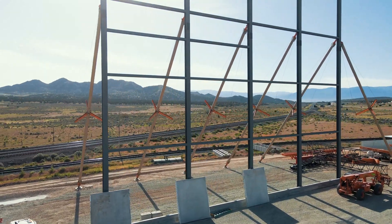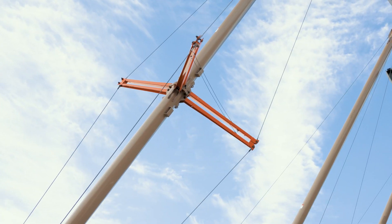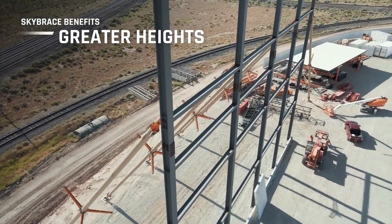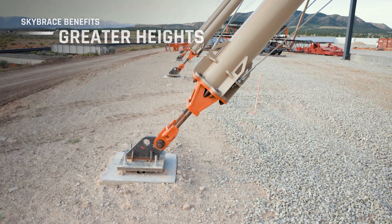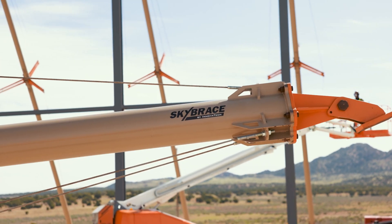Introducing Sky Brace by Inovatec — a rigid brace system that allows the structure to be constructed at greater heights, without extensive cable cross bracing within the building footprint, and with a load rating roughly five times stronger than traditional bracing methods.